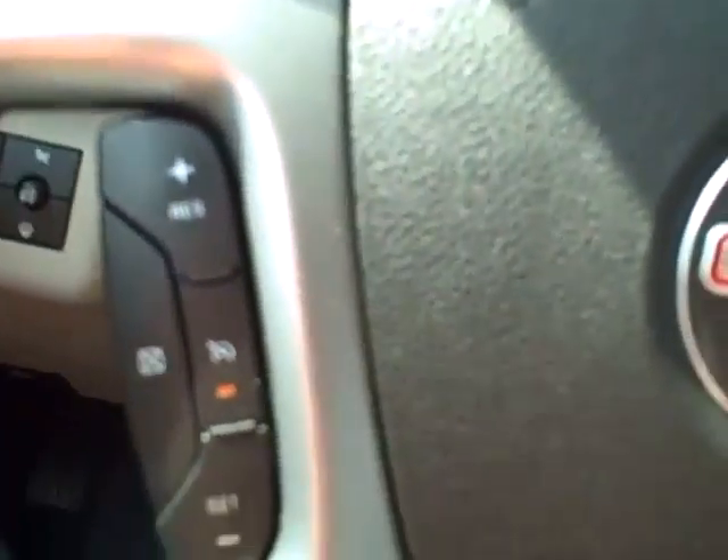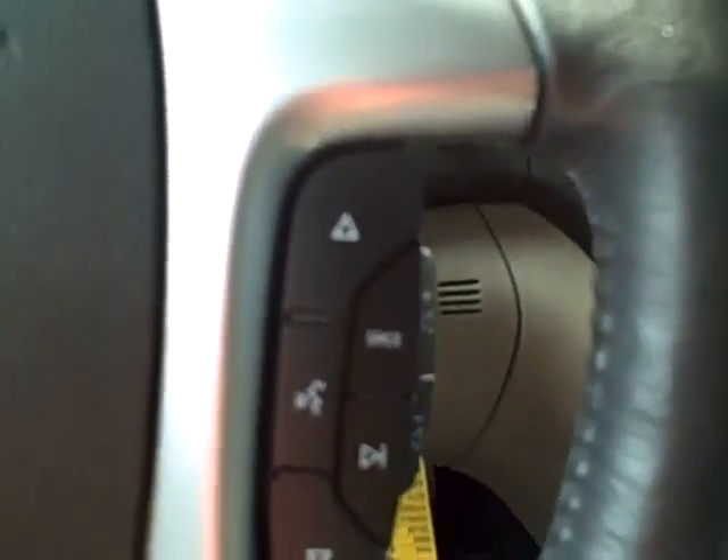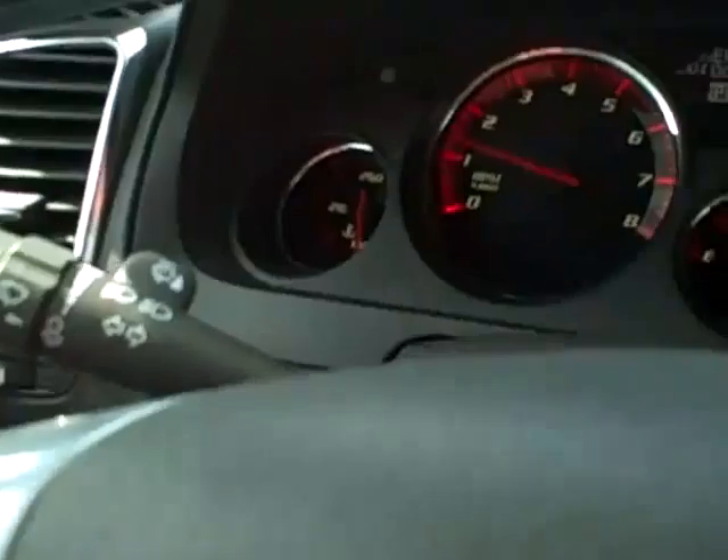On this steering wheel, you have cruise controls, radio controls, and Bluetooth capabilities. The odometer currently states 67,982 miles.